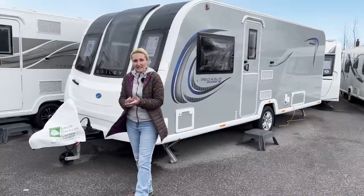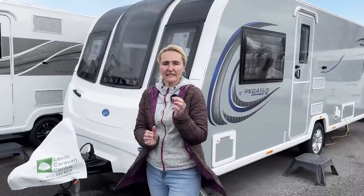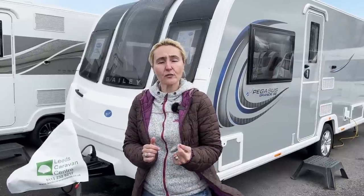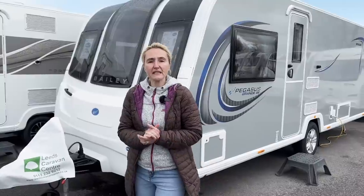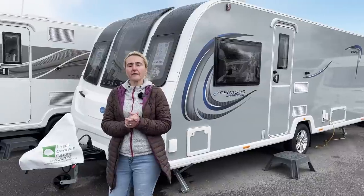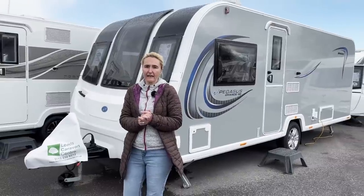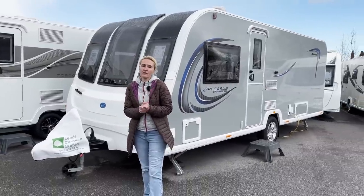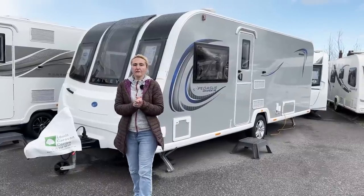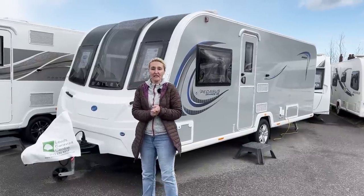Let's look at the facts and figures. This caravan is single axle, eight feet wide, and the length is 24 feet three inches, or seven meters and 38 centimeters. Weight-wise it's 1,539 kilograms, giving you a payload of 155 kilos. You can up-plate the caravan to 1,600 kilos and that'll give you a really good payload of 216 kilograms. So weights and sizes — it's all sounding pretty good.